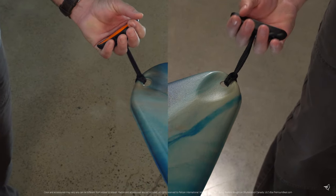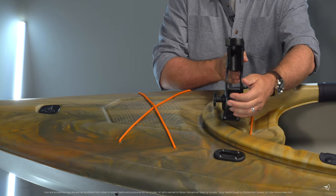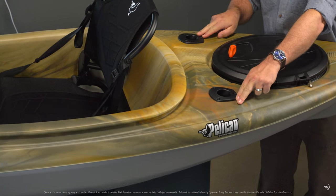Ergonomic handles make transporting either of these kayaks more comfortable and easy. The Angler version also comes equipped with a swivel rod holder and two flush mount rod holders.